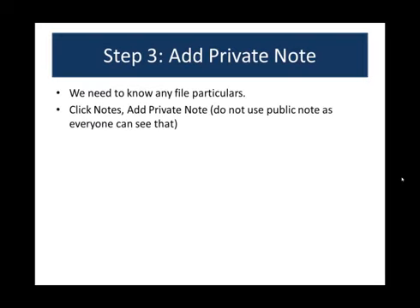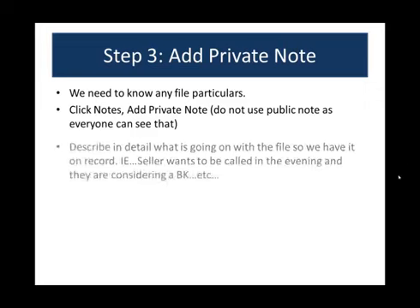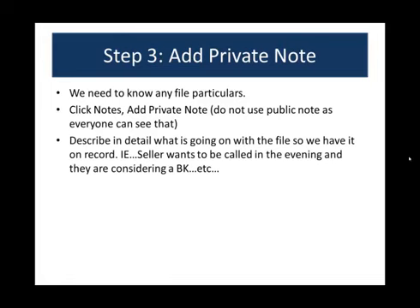The third step is to add a private note — tell us about the file. Click on Notes, then click Add Note, and select Private Note. Do not use public notes because everybody will receive those. Describe in detail what's going on with the file: for example, the seller wants to be called in the evening, or they're considering a BK. Line it up for us so we start the communication early. After that, we're going to watch a quick video on exactly how this works, and I'll see you back at the PowerPoint.